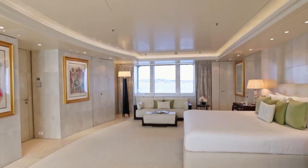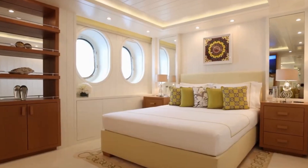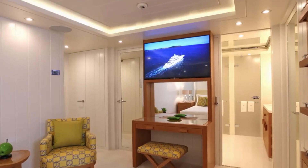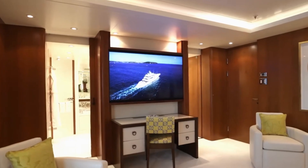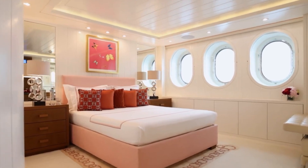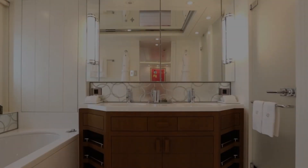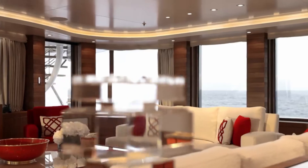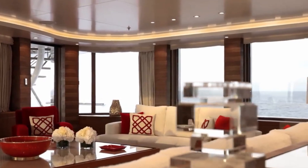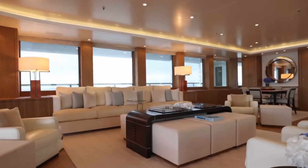Accommodation on Lady E ensures unparalleled comfort. Capable of hosting up to 13 guests across six staterooms, every guest is promised a luxurious stay. The master suite is a marvel in itself, boasting his and her bathrooms, walk-in wardrobes, and even a dedicated library and office area. Large windows throughout the yacht ensure generous natural light, and an elevator servicing all decks ensures maximum ease of use.